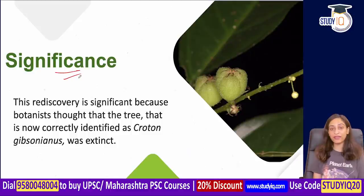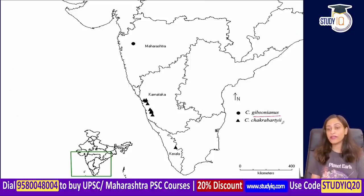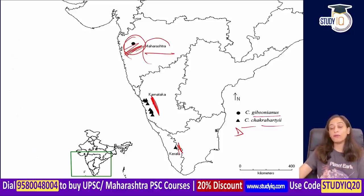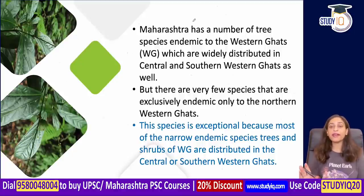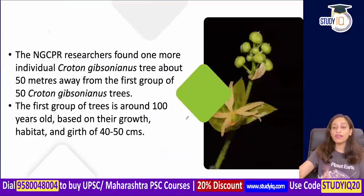The significance of this rediscovery is that botanists have correctly identified Croton gibsonianus — a tree believed to be probably extinct. In Maharashtra, many trees are endemic to the Western Ghats and widely distributed in Central and Southern Ghats. But some species are found only in the Northern Western Ghats — these are narrow endemic species, not present in Central or Southern Western Ghats.